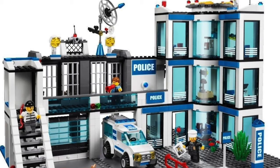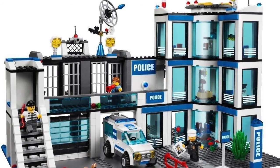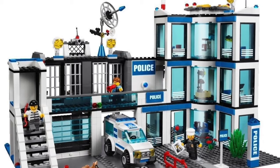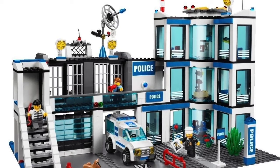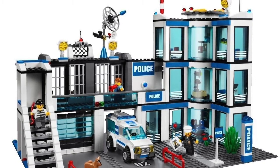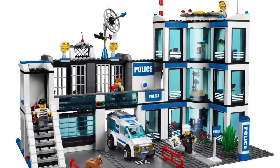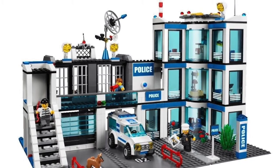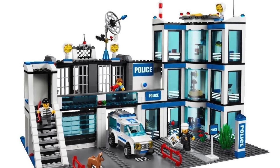Number three is set 7498, with 783 pieces and six minifigures, and it retailed for a hundred dollars. This was the first of the police stations that we are really used to, with the blue and white, and it's a very, very good police station. For a while I would have actually taken this over another police station on this list, but the flaws — like the jail cells — kind of look very thrown in there and could have had some improvements.